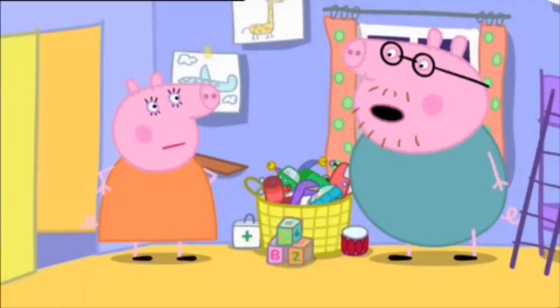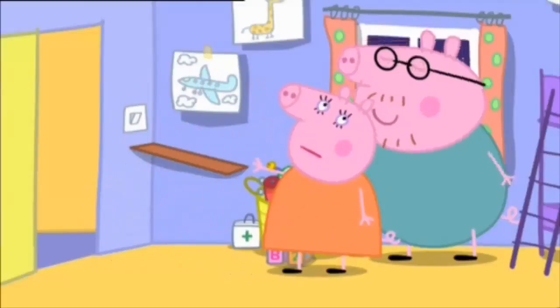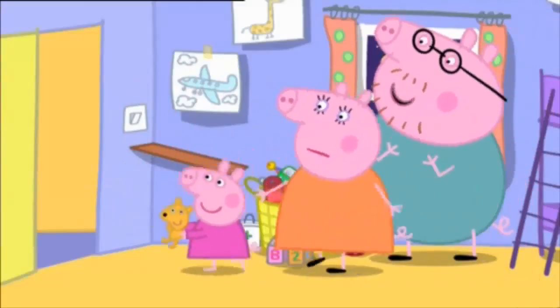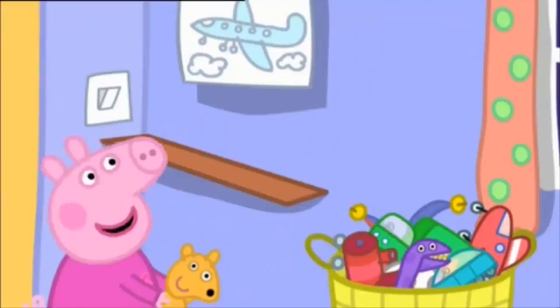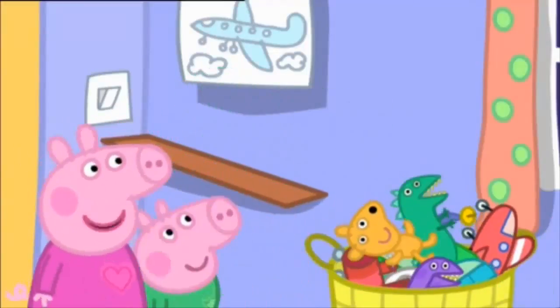I could make one tomorrow. The last thing you made, Daddy Pig, was this shelf. I'm very proud of that shelf. But Daddy, it's all wobbly. We use it as a bed for Teddy and Mr. Dinosaur.